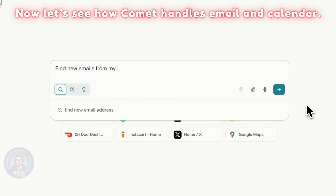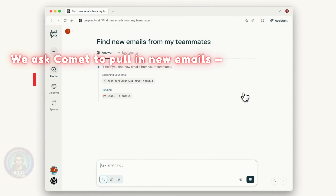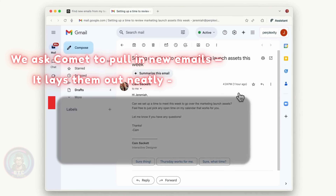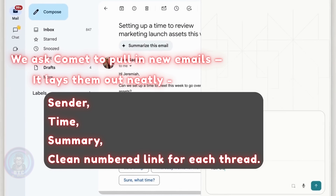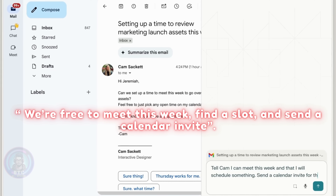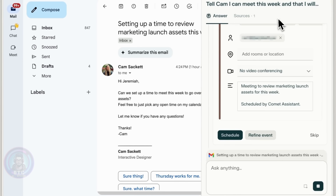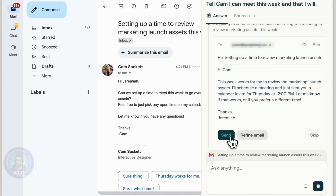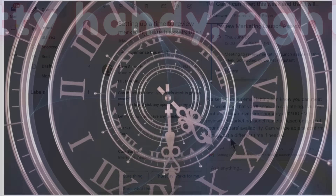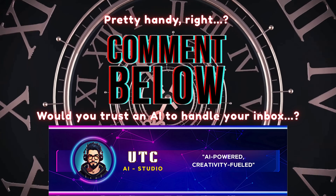Let's see how Comet handles email and calendar. We ask Comet to pull in new emails and it lays them out neatly — sender, time, summary, and a clean numbered link for each thread. Then we just say: reply that we're free to meet this week, find a slot and send a calendar invite. And Comet handles the draft and schedule. Email and calendar handled. Would you trust an AI to handle your inbox?